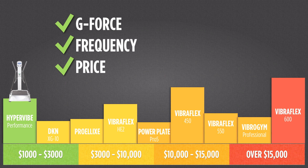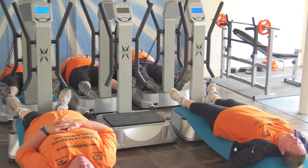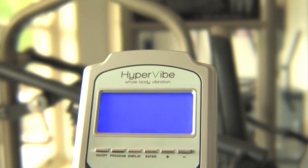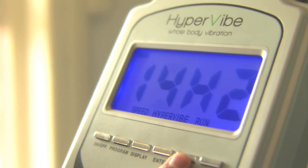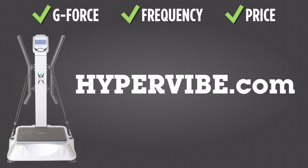It should come as no surprise that the Hypervibe Performance is the machine I chose to use after winning The Biggest Loser. It is the machine I still use with clients at my obesity rehab centre, the New Me, and is the machine I wholeheartedly recommend you consider owning yourself if you want professional results. Get in contact with Hypervibe today to learn about their affordable offers that can have you owning one from as little as a few dollars a day. Go to hypervibe.com now and get in shape fast.